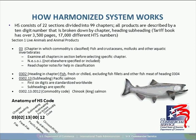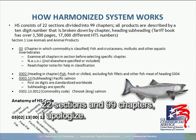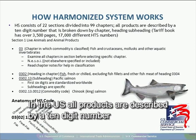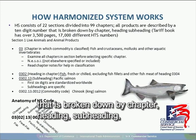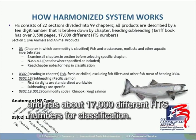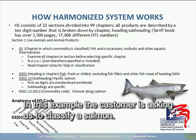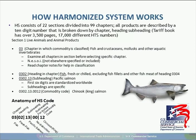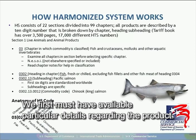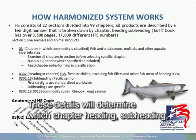How does the system work? The tariff book consists of 22 sections and 99 chapters. In the U.S., all products are assigned a 10-digit number, broken down by chapter, heading, subheading, the subheading for duties, and the commodity code. Mexican numbers are only eight digits. The books are about 3,500 pages long with about 17,000 different HTS numbers. For example, to classify a salmon, you must know: is it fresh or frozen, whole or filleted, canned, cooked, and even where it was caught? These details determine the correct chapter, heading, subheading, and commodity code.